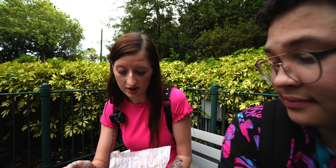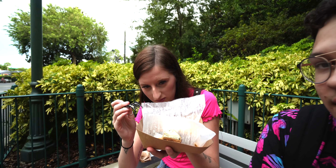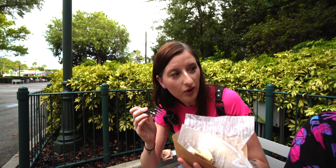Is it hot? Yeah, it's burning my hand. Is there steam coming out of it? No.